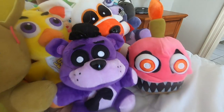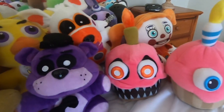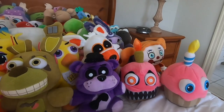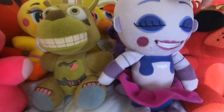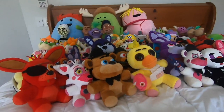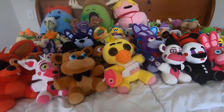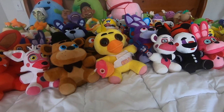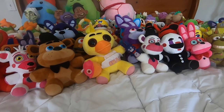We got Nightmare Cupcake, we got Circus Baby, we got Normal Cupcake - I like to call him McMuffin because I don't know, it's funny. We got Normal Foxy and Ballora. Those are all the FNAFs other than the two giant ones, which I don't know where they are, but I have them - just watch one of the old videos, I guarantee I put the giant ones in the collection somewhere.